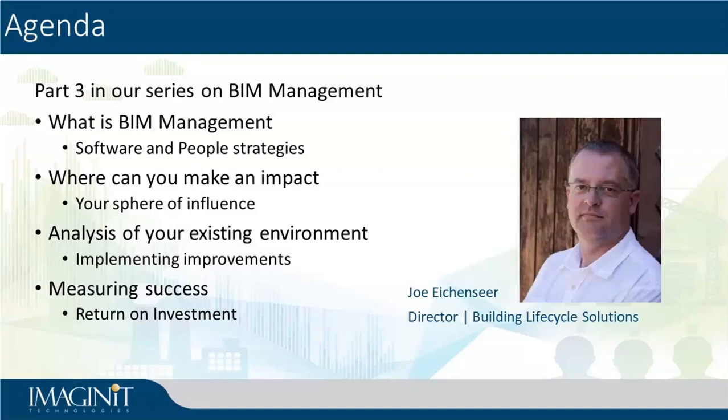If we go back and think about the past presentations we've had on this topic, they've gone through and talked about ideas and philosophies behind how do you manage software, how do you manage people. I'll touch on some of those things again but not go as deep as I did in those past presentations. If you're interested in seeing what was covered — BIM management, software management, people management — go back and find another hour out of your week to take a look at those past presentations. I think they've been good and they've certainly been well received.